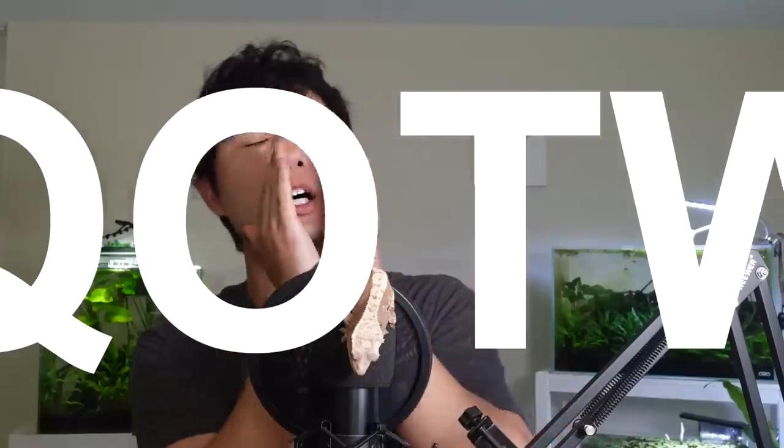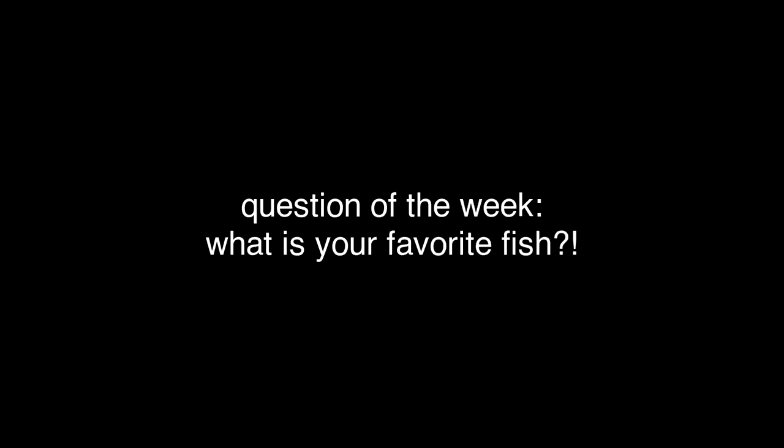Welcome back to the end of the video. Thank you so much for supporting this channel, watching all the way through, boosting that algorithm. Fish fam, Kory gang, Hashi squad. And before I let you guys go, it's time for this week's question. This week's question is one of the most basic questions of all time for a fish keeping channel: what is your favorite fish of all time? You already know mine — soy dora.